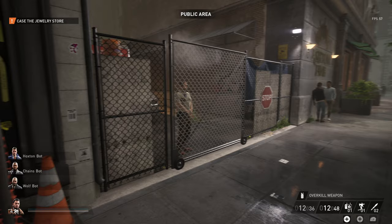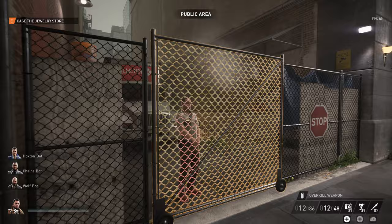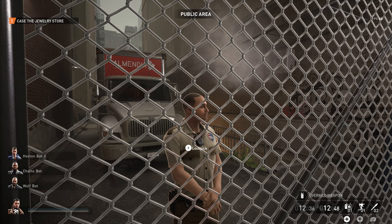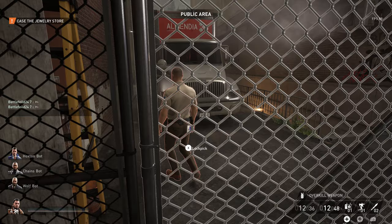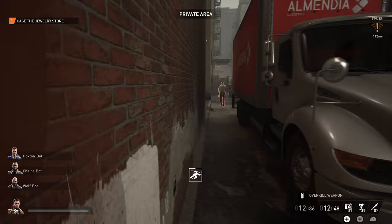I'll just wait and turn around. Watch the guard — there's a guard over there. Alright, let's roll.